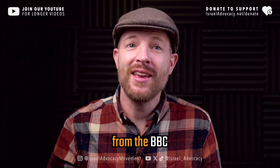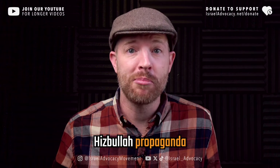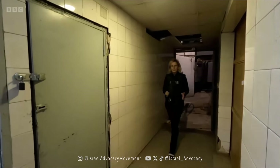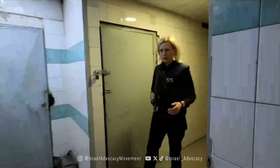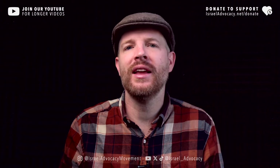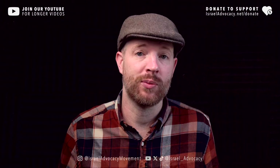Watch this shocking video from the BBC that might as well be Hezbollah propaganda. We're on level minus two in the al-Sahel hospital. You're probably wondering what are the BBC doing in this Lebanese hospital? I'll leave that to the spokesman of the IDF to explain.